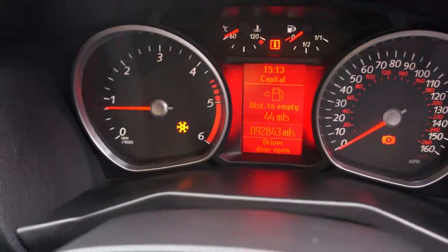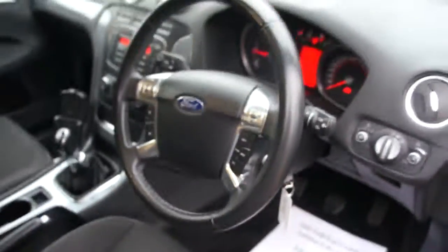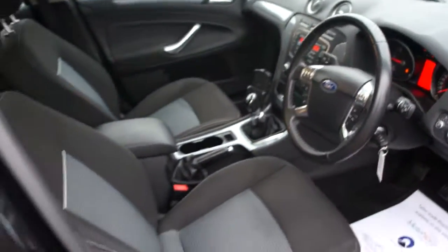Mileage: 92,800. The frost light has just come on because it's probably just hit less than 4 degrees.